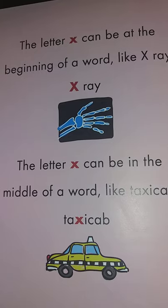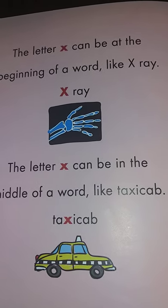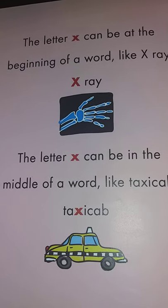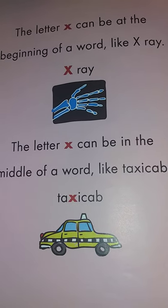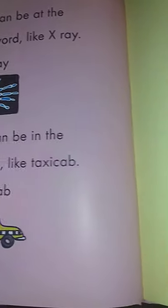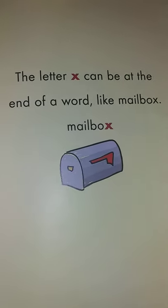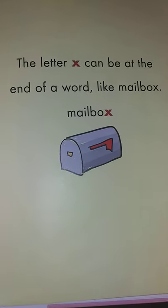The letter X can be at the beginning of a word like x-ray. The letter X can be in the middle of a word like taxi cab. The letter X can be at the end of a word like mailbox.